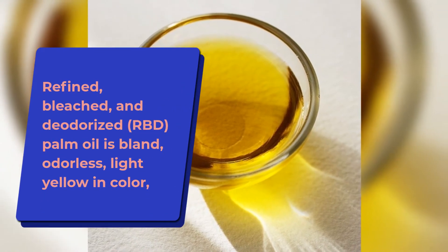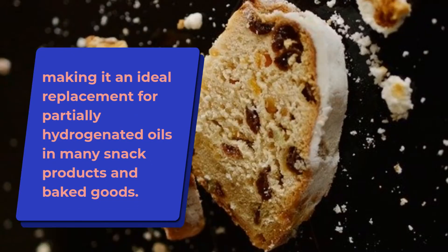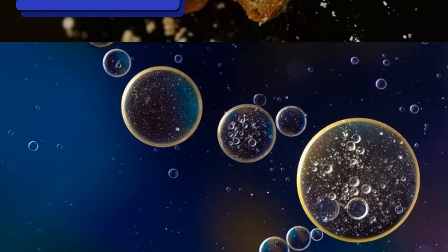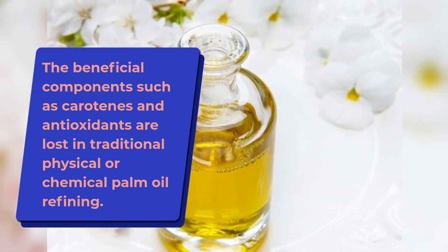Refined, bleached, and deodorized palm oil is bland, odorless, and light yellow in color, making it an ideal replacement for partially hydrogenated oils in many snack products and baked goods. The beneficial components such as carotenes and antioxidants are lost in traditional physical or chemical palm oil refining.